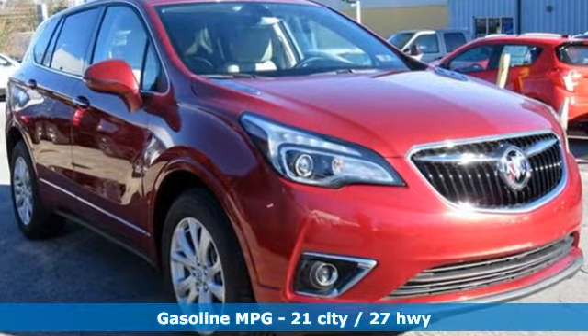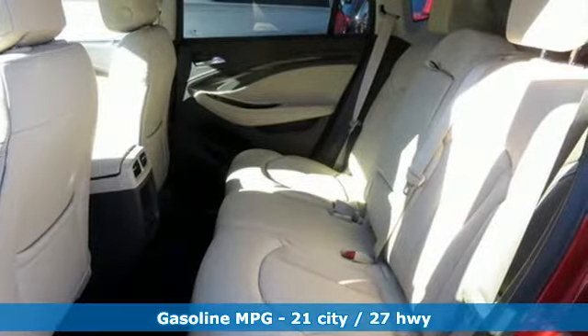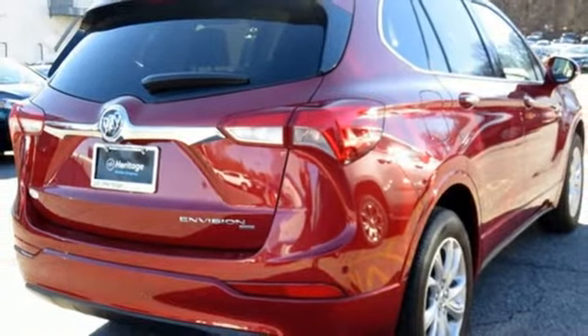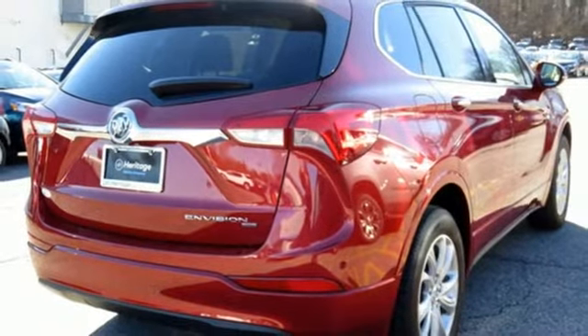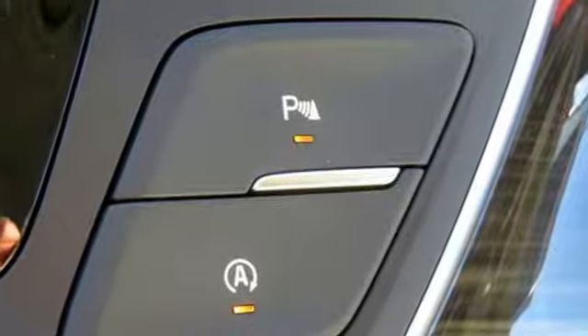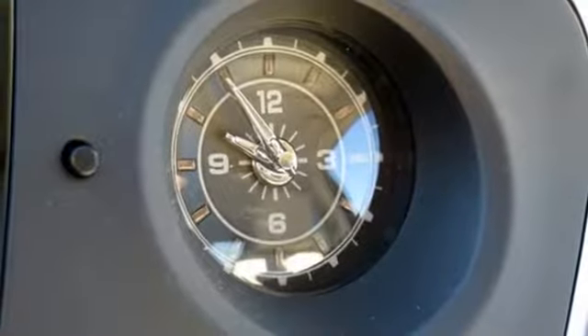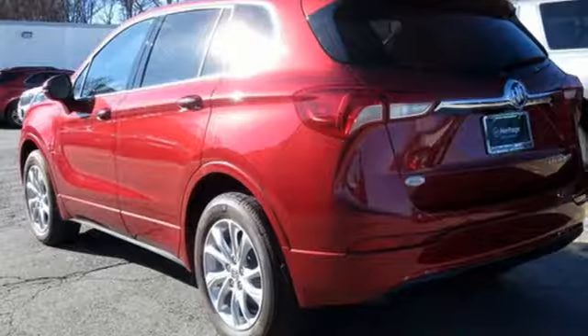Features include an inline four-cylinder engine, dual-zone climate control, streaming audio, rear parking sensors, front heated bucket seats, doors and push-button start proximity key, external memory control, hands-free liftgate, auto-dimming mirrors, and power heated mirrors.